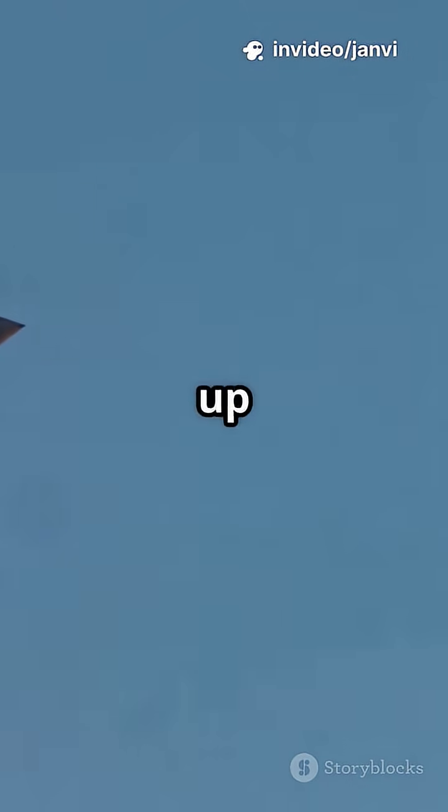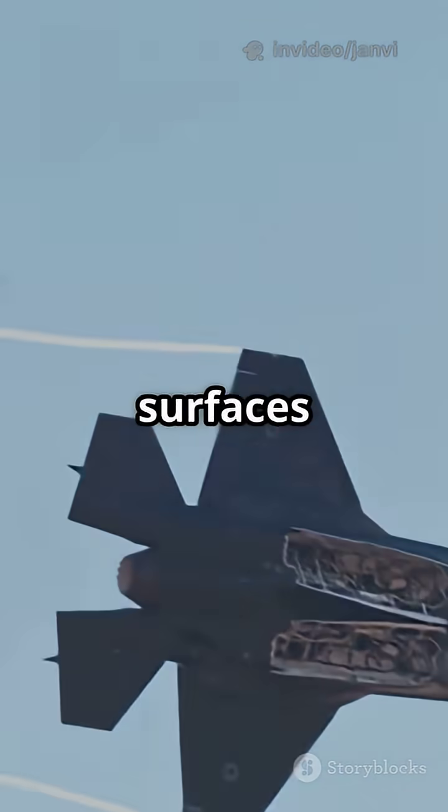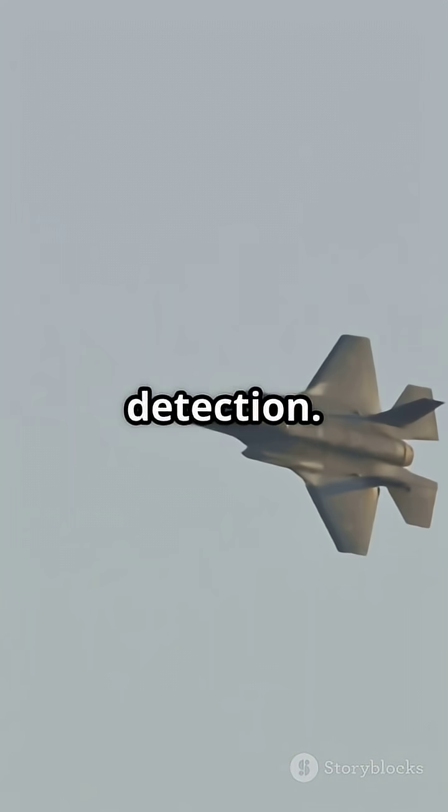The F-35's powerful Pratt & Whitney F-135 engine produces over 43,000 pounds of thrust, allowing it to reach speeds up to Mach 1.6. Its radar-absorbing surfaces make it almost invisible to enemy detection.